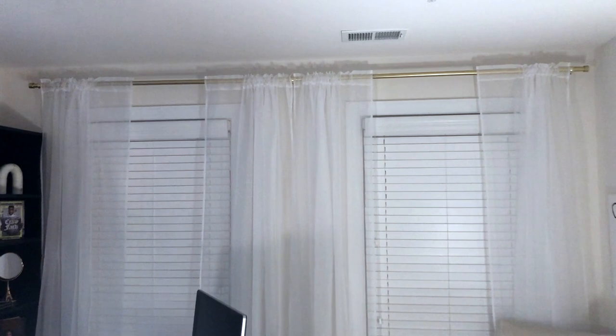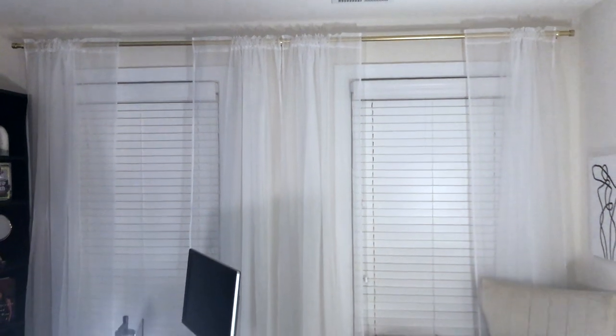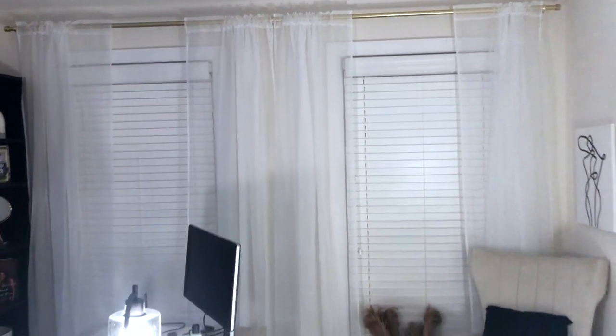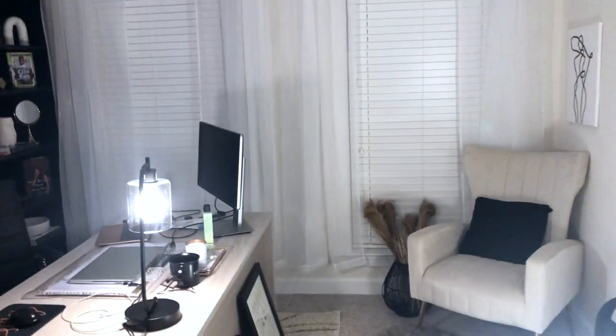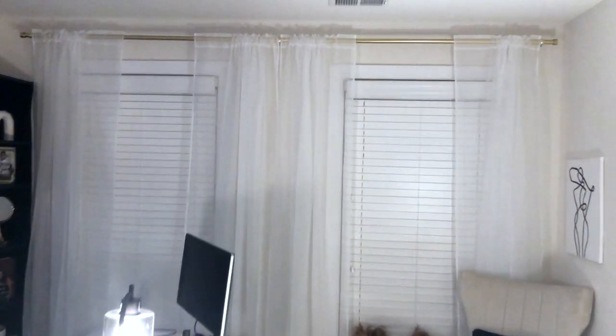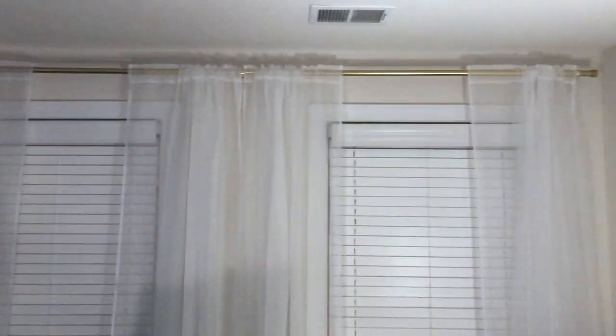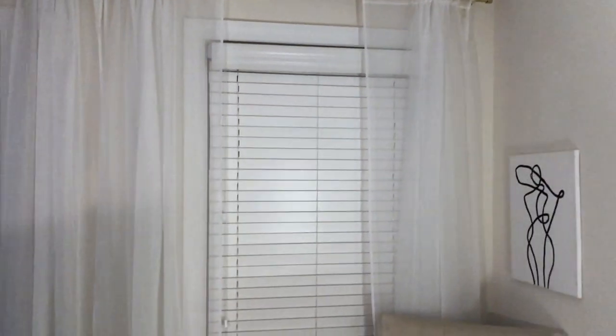First I want to show you all my curtains. I tried to show them during the daytime but because of the lighting they look so pretty then and you couldn't really see them. These are the curtains — they're just white, a white sheer curtain. The rod is gold and I love that because the gold accents complement the rest of my office.